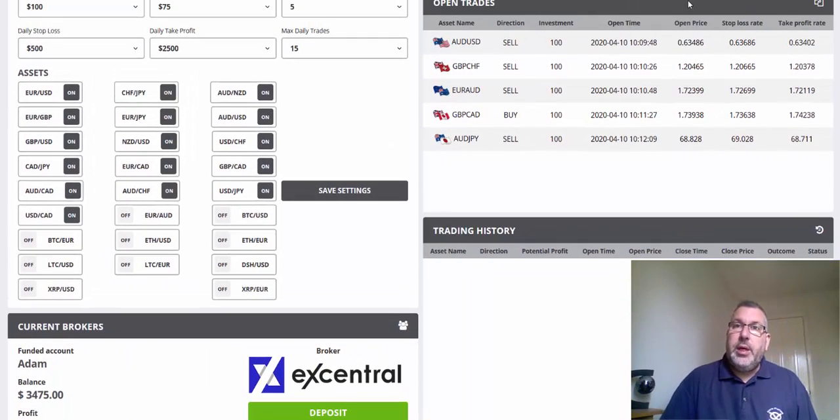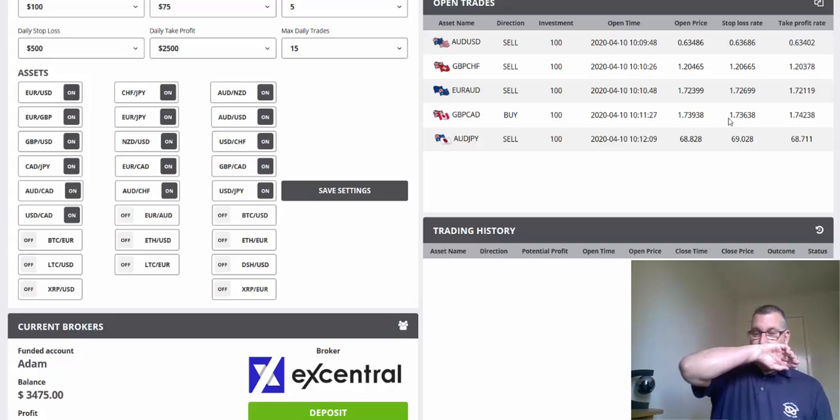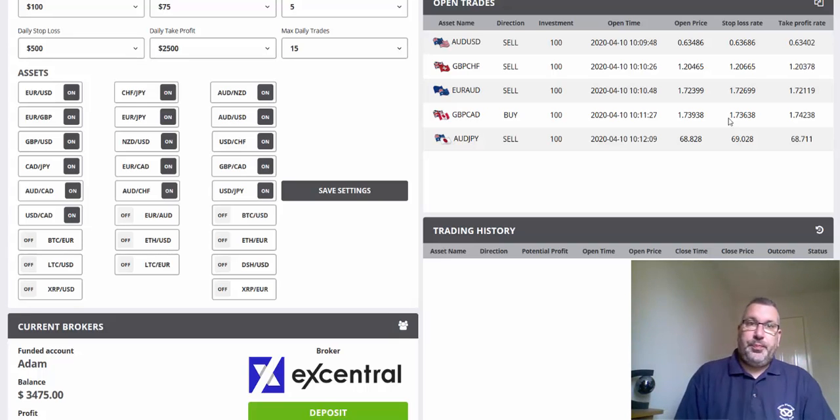I'll just scroll up so you can see the trades I've got open.